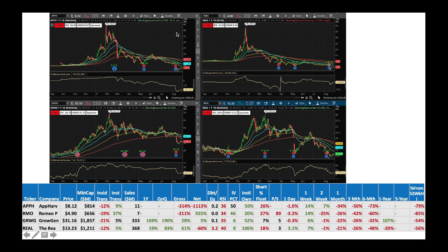Next, we got APPH, App Harvest — an organic grower of vegetables. Institutions are buying slowly and the stock made a good comeback in the one-week chart. RSI is still low — I would probably pick up some APPH. Then we got Romeo at $4.90 — institutions are buying big time and on-balance volume is picking up. I would buy some Romeo at these levels. Then we got Grow Generation — stock dropped after earnings but now it's trying to pick up slowly. Institutions are buying and RSI is 35, completely oversold. I would buy some Grow Generation here.